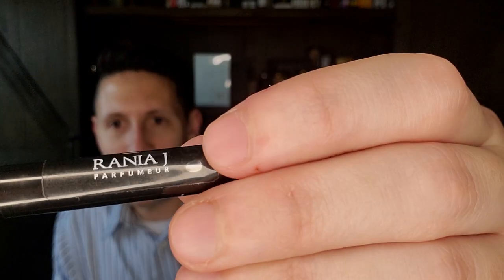Next is another fragrance I reviewed recently. It's from a house that was my very first introduction — I'm excited to smell more because even though I wasn't smitten enough to buy a bottle, I liked it enough to want to explore more. The house is called Rania J, and this is Oud Assam, which came out in 2013. Rania Jona is the perfumer, and this is basically an Indian oud fragrance.